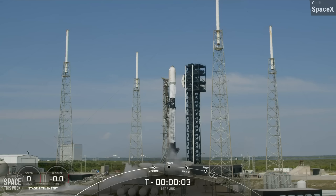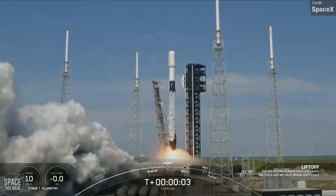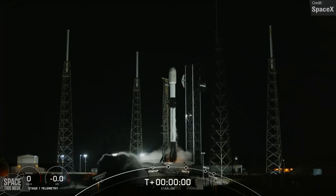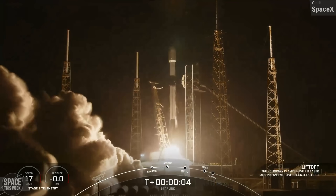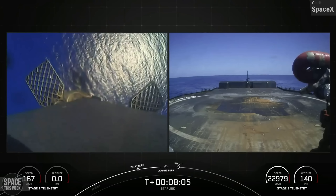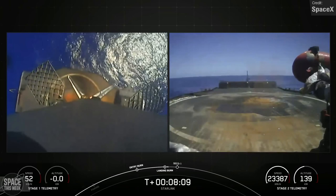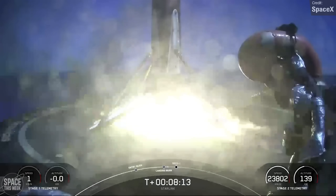SpaceX kept up their crazy Falcon 9 launch cadence last week, with three Falcon 9 missions in total. Two of these were Starlink missions, taking place on the 28th of May and the 1st of June. Both missions saw the delivery of 23 Starlink V2 mini-satellites to Starlink Shell 6, and both vehicles made successful touchdowns on SpaceX's Shortfall of Gravitas drone ship in the Atlantic Ocean, marking the 10th landing of Tuesday's booster and the 14th landing for Saturday's booster.